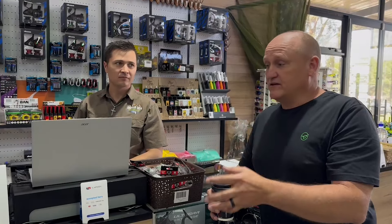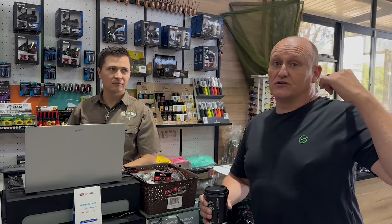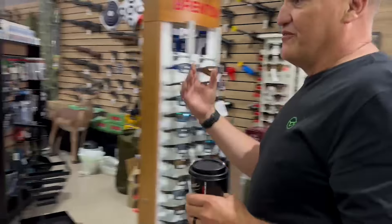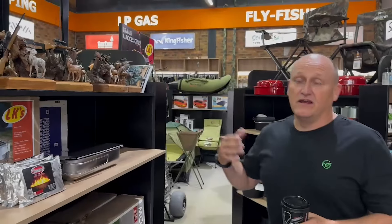Chad can sort you out with anything — custom built rods, repairs, the lot. The Kingfisher sells a comprehensive range of bearings, washers, and spares, so instead of sending your reel to the Kingfisher, it's easier to bring it here. Chad will examine it, tell you what's necessary, and send you across the road for a cappuccino or a beer while he sorts it out.